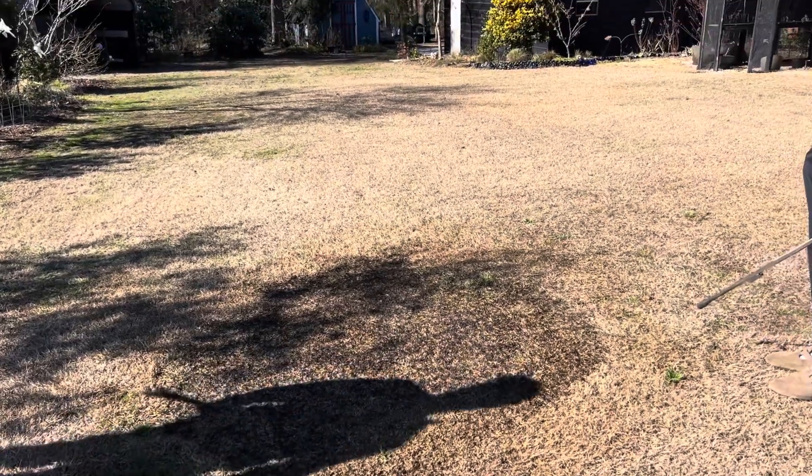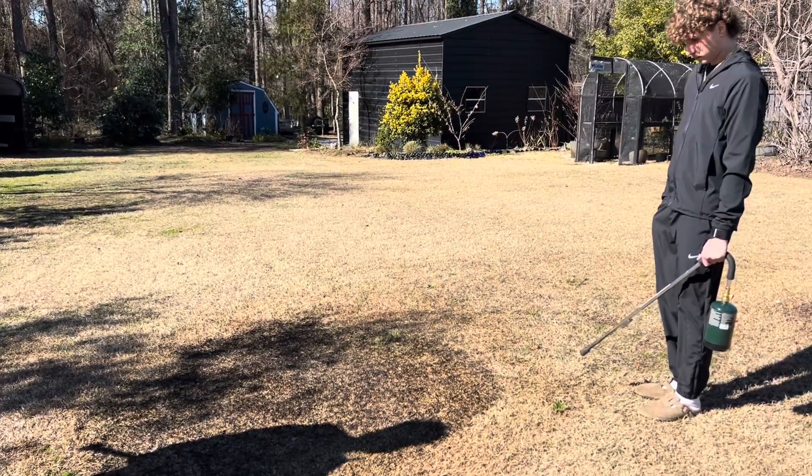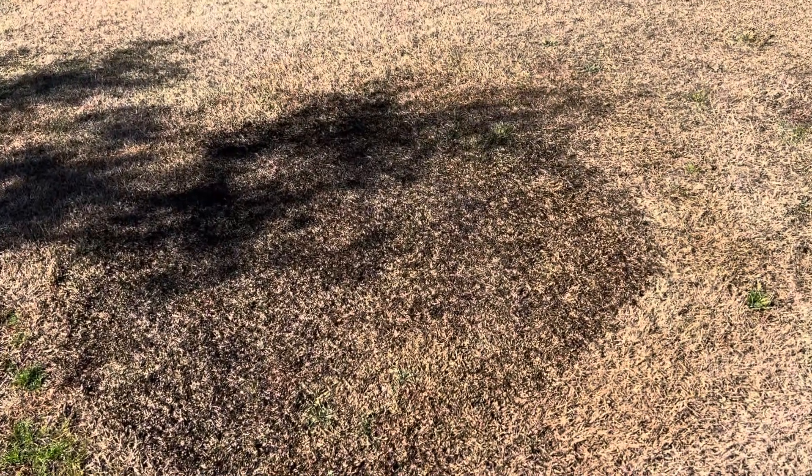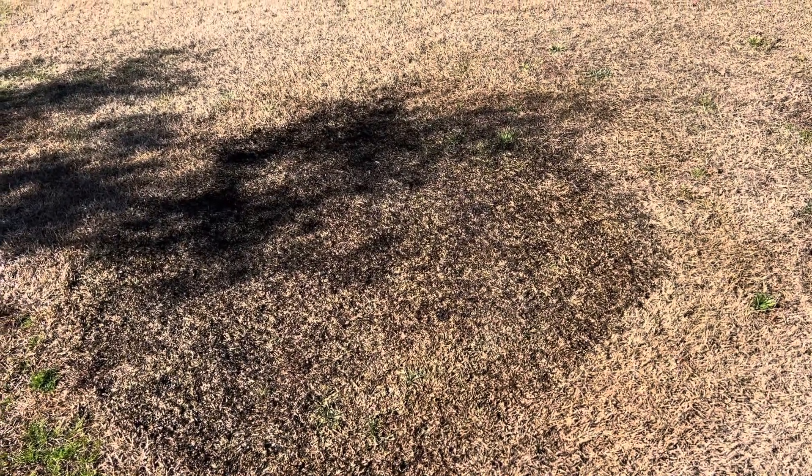This is kind of an anticlimactic video because it only took like a minute. But we're going to keep an eye on this patch of turf and we'll be sure to give you updates.